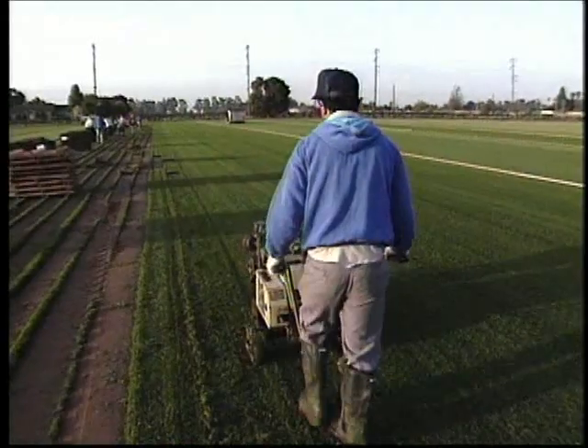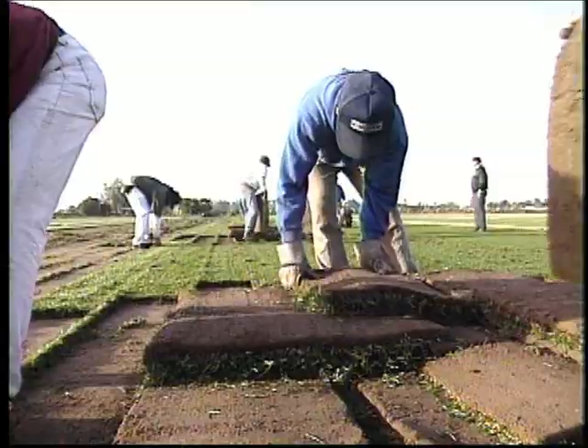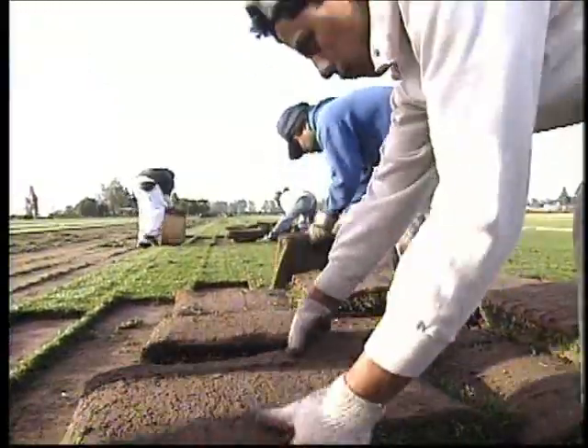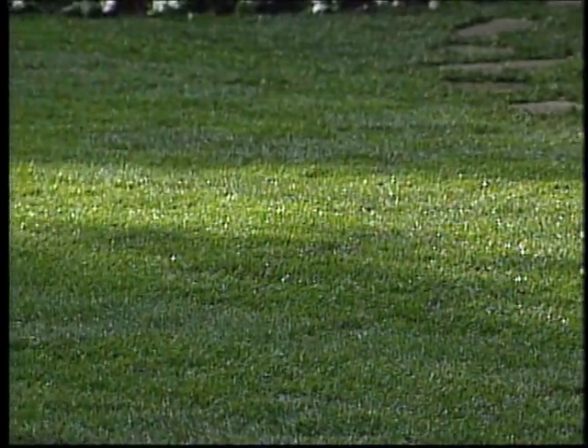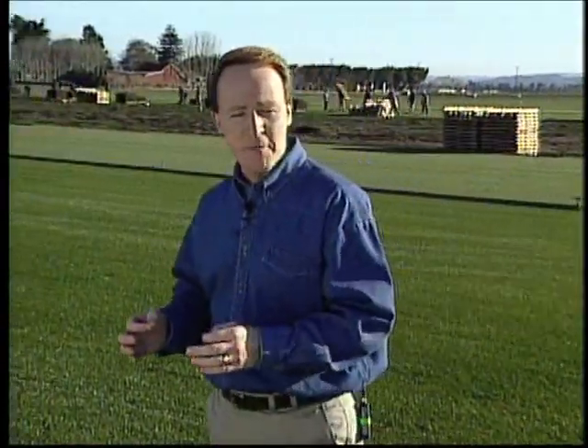I think Marathon sod is probably the best lawn out there because of its maintenance and how easy it is for the homeowner to take care of. The quality of Marathon sod is always perfect — I have been doing this for a long time and I've yet to see a bad pallet of sod. When it arrives, it's been cut that day, it's fresh and it's ready to go. Most of my customers call me back years later saying how happy they are with my Marathon sod installation.